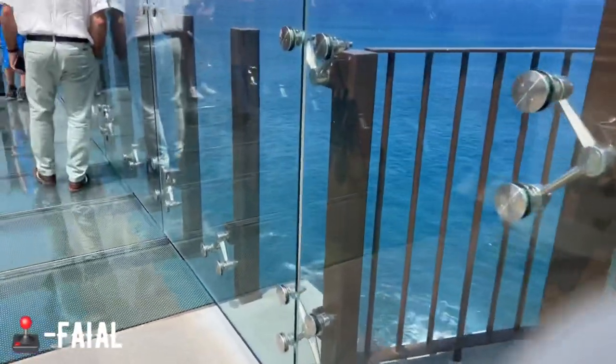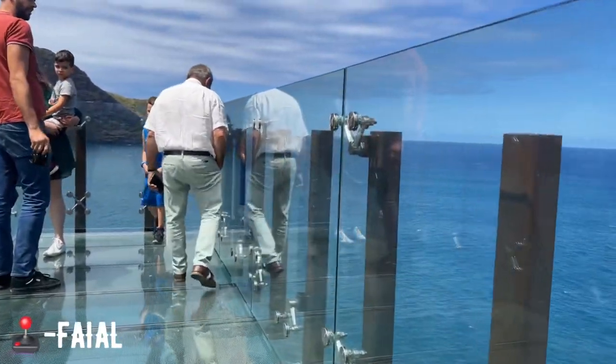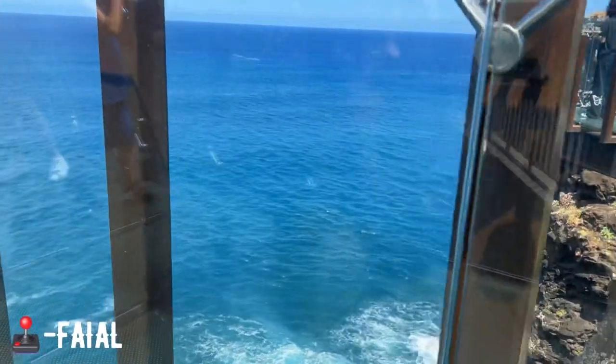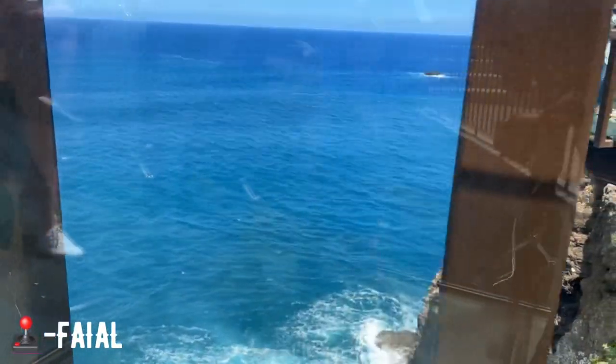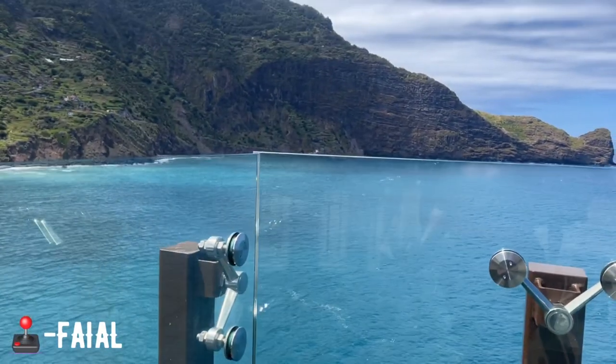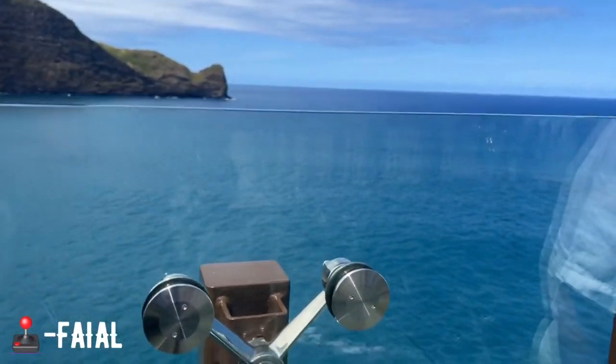You literally get to stand on this glass platform out over the ocean. It's scary, but at the same time it's a great experience. I don't want to go too close to the edge — oh my god, this is so beautiful!